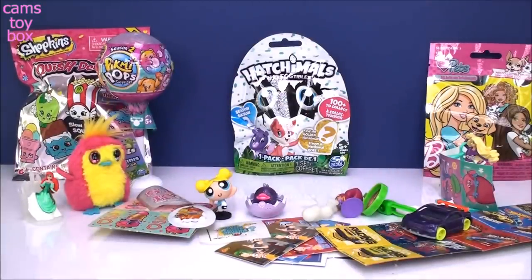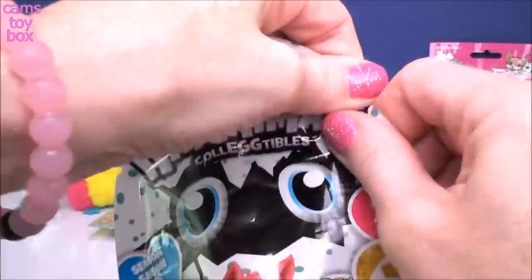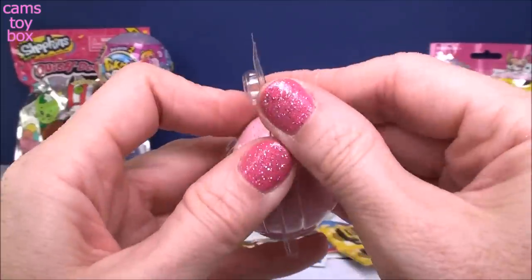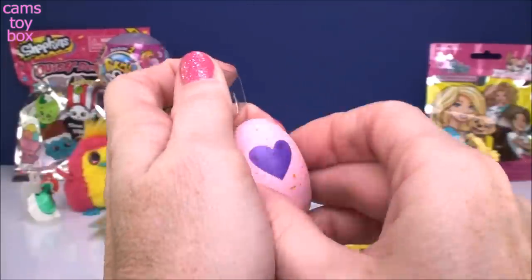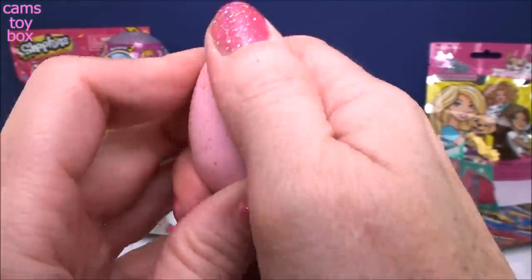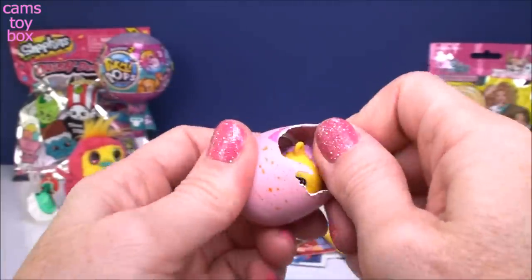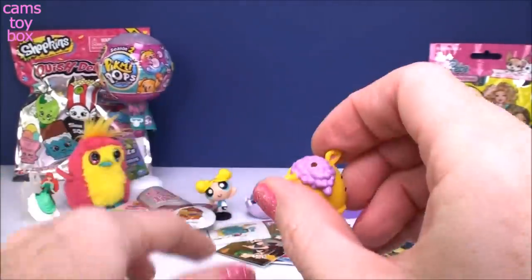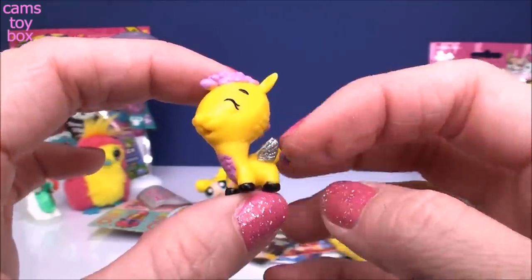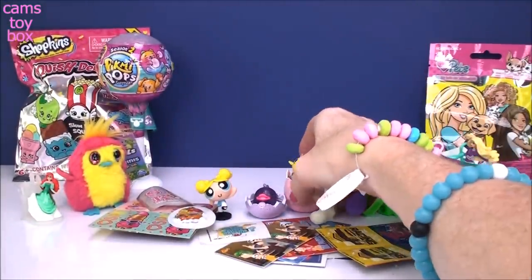This is a Hatchimals Blind Bag Collectibles egg - season two. I'm still looking for the golden egg and have yet to find it. We've got to rub the heart - this one should turn pink easily because there's no glitter. There it goes, already turning pink. Let's give it a pinch. Look at this pretty one - looks like grapes. It looks like some kind of llama with little silver wings. Super cute - and you can put them back inside the little egg which works as a display stand.